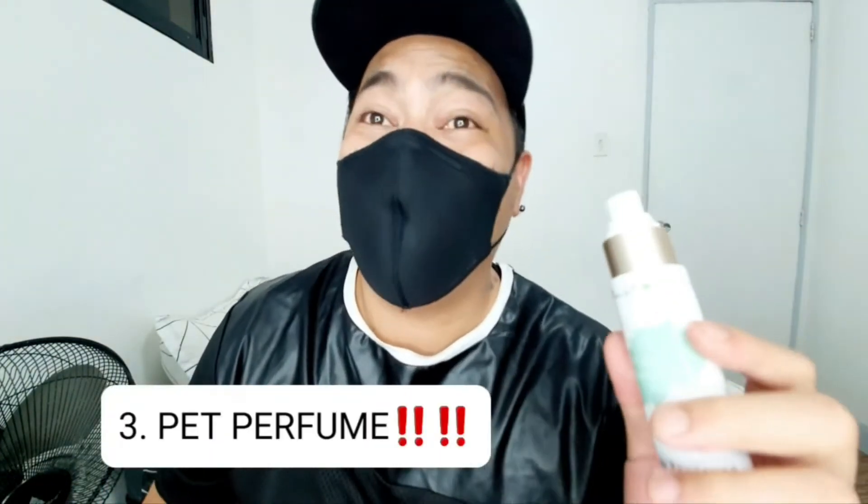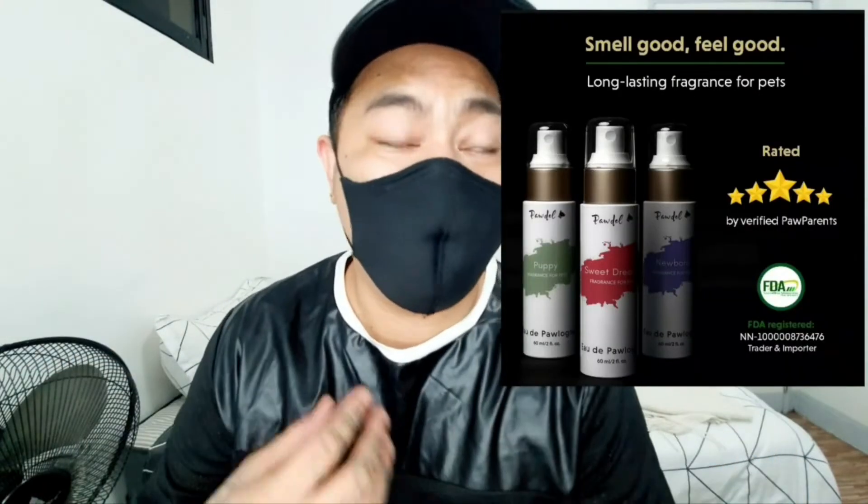The next item that we have is this perfume for the puppies. Hindi lang yung owner yung maraming perfume collection — dapat yung aso din meron din silang sariling perfume. So marami ka ding options na mabibili sa online sa Lazada or Shopee na mga perfume. I personally like this. Noong unang kuha ko pa lang sa kanila, marami akong mga tinest na perfume. Obviously yung iba sobrang tapang, iba hindi nagtatagal, yung iba hindi ko talaga gusto yung amoy. Yung iba naman, bahing ng bahing silang dalawa. But with this one, I really like the smell of this.